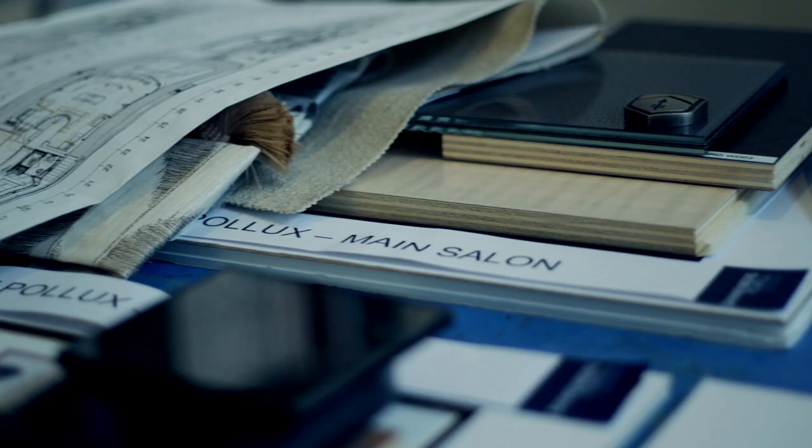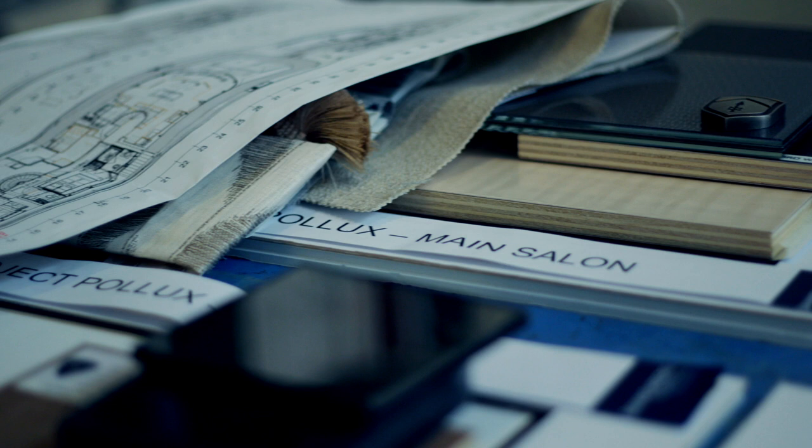Rather than just talk at you, I thought it might be interesting — here we are in the slightly messy and disorganized Bannenberg and Rowell sample room at the back of the office, which is packed full of stone, glass, and timber samples. We've got out a pretty good cross-section of the architectural and hard finishes that have been used on Pollux.